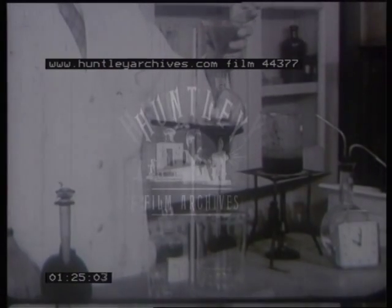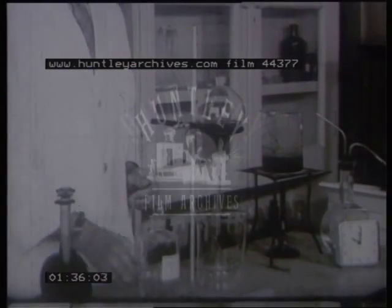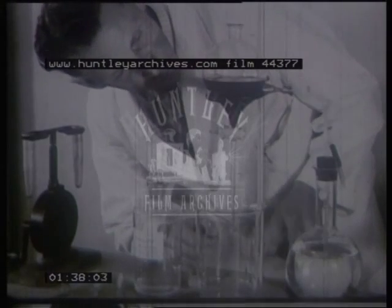Some of the fats present in the halibut liver oil form a soap with the potash, and this turns the liberated oil into an emulsion. This emulsion is broken, so that the oil floats to the top, after which it can be separated from the soap by drawing off the soap layer.